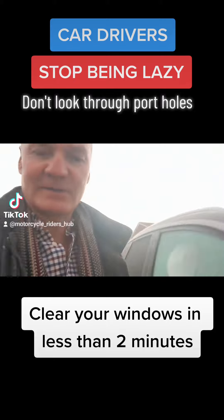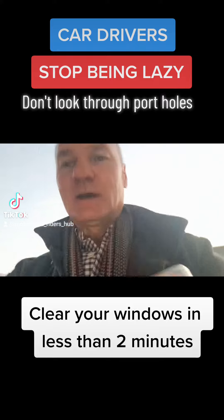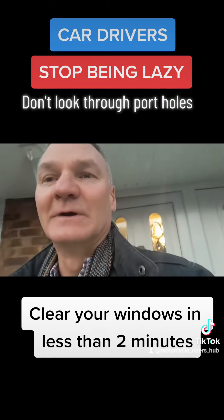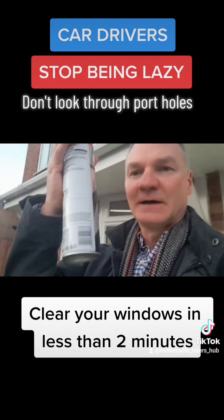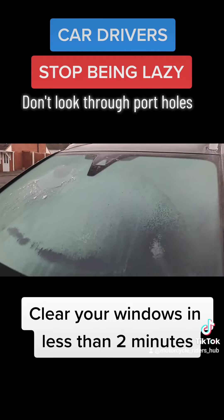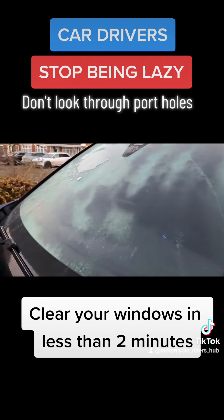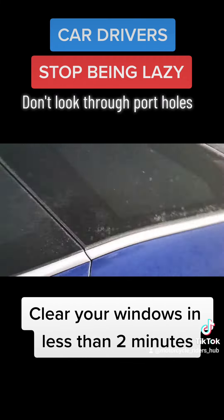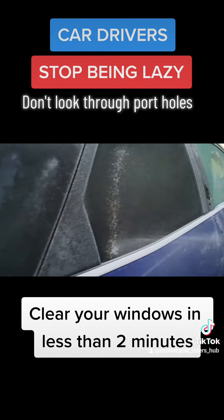Motorcyclists get a really rough deal when you guys in your cars don't see them and you're pulling away and not looking properly anyway. So you might as well clear your screen so you can see. I've got some de-icer here, and I'm just going to spray it on my car to show you how it works. Just a little spray — you've already got the heater on anyway. This really isn't going to do a lot of damage to your car, but it will keep motorcyclists safe when you're moving around the road and can't see them.